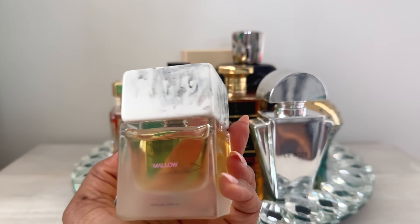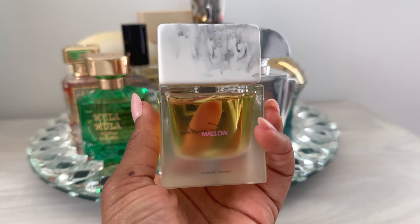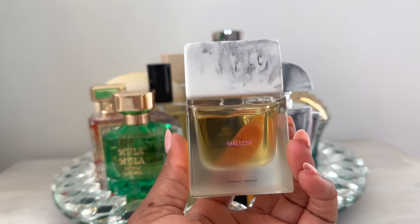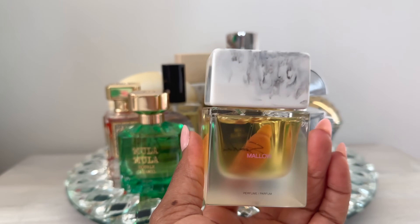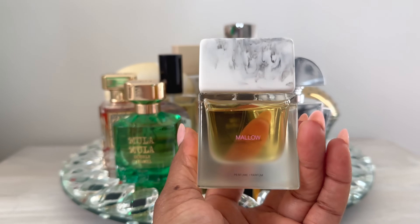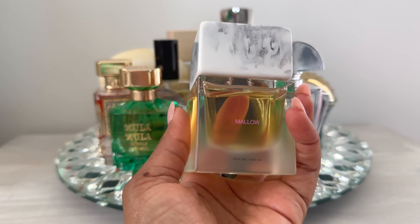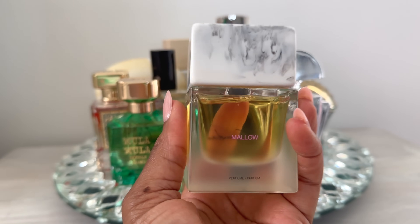So let's start with Mellow. I spoke about this in a recent haul and I was on the fence about this when I first tried it, and I kind of still am. I'm going to go ahead and say that this is a like, okay. But there is still something in the opening that bothers me — I get an ever so slight pickle juice. It's nothing crazy, but it's there. I have to kind of battle through the first 10 to 15 minutes. I do like the way this dries down on my skin though, so I don't think I'm going to declutter this.